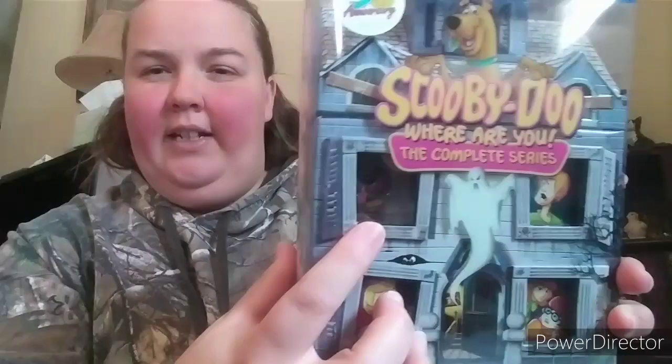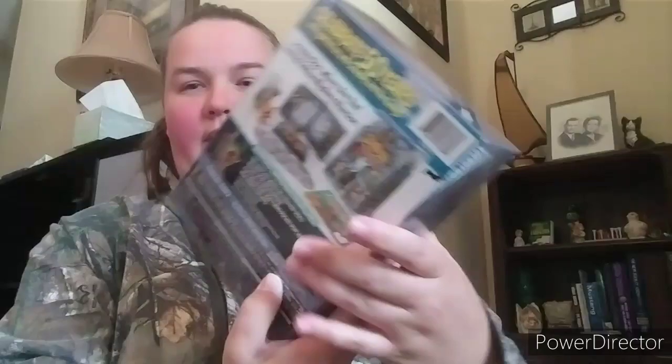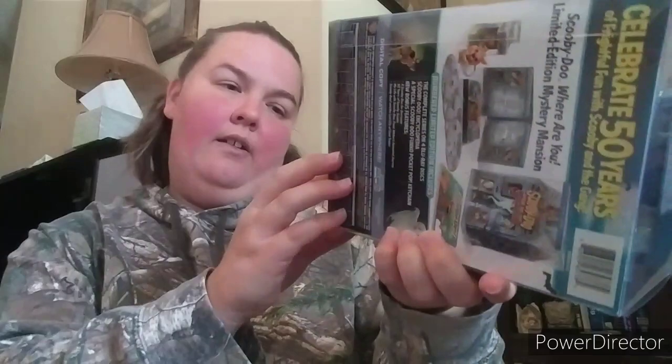I'm going to start off with one collection he got last year for Christmas — the Scooby-Doo Complete Series. This is so freaking neat. You get a little Funko Pop in here. This is the 50th Anniversary Edition, a really nice set. You get a book in here and the little Funko. It's a Limited Edition series — they made 50,000 of these. I grew up watching this as a kid, absolutely love it.